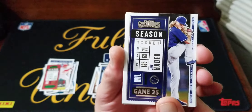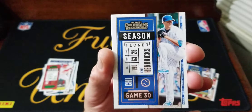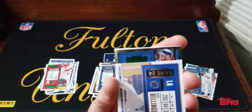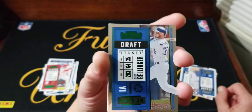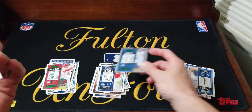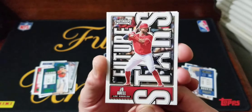Here's our grand finale. Josh Hader, Rodriguez, Max Muncy, Kyle Hendricks, Cody Bellinger. Here's our numbered card - it's a draft ticket, it's Cody Bellinger, 132 of 299. Alex Bregman green. Next card up is a good one - Joe Adell Future Stars.